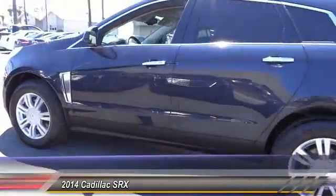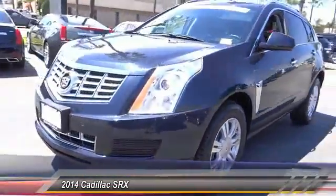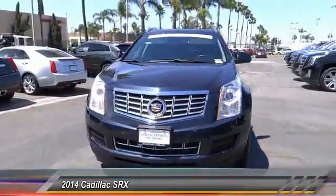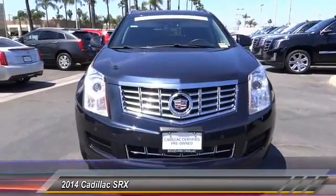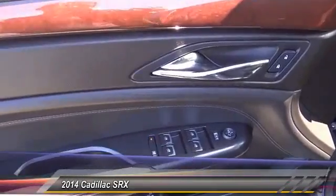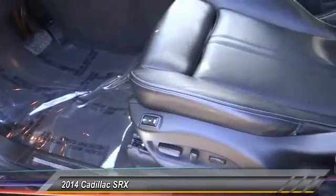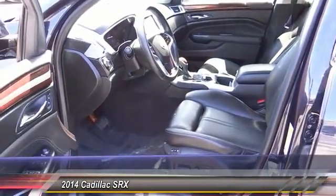Luxury lovers will delight in the new stylish handcrafted cabin. And for technology lovers, the list of high-tech features is just too long to list and is priced below $30,000. This vehicle has less than 35,000 miles. Your new ride is just a phone call away.